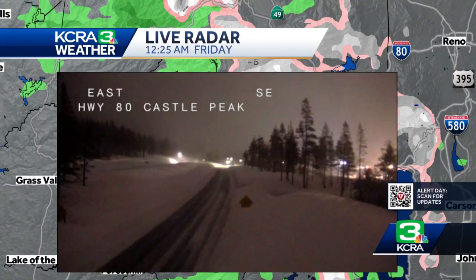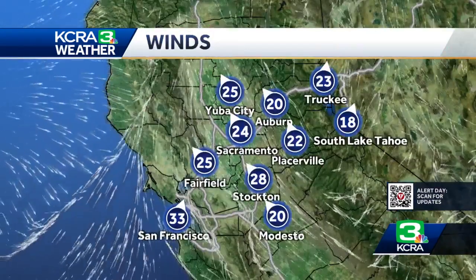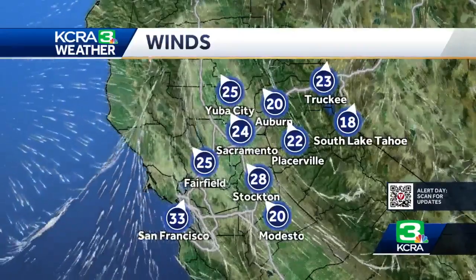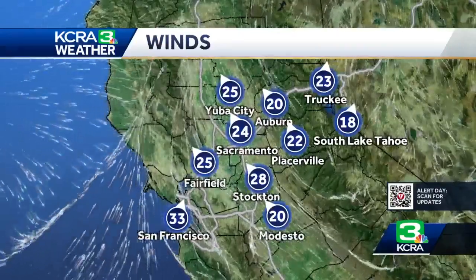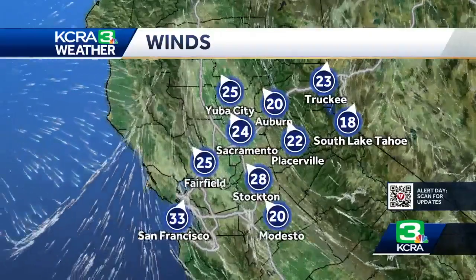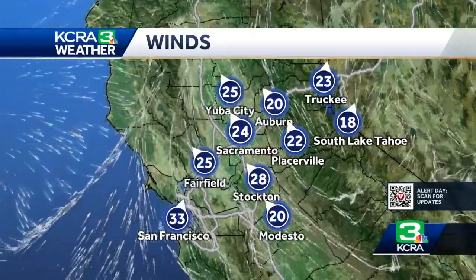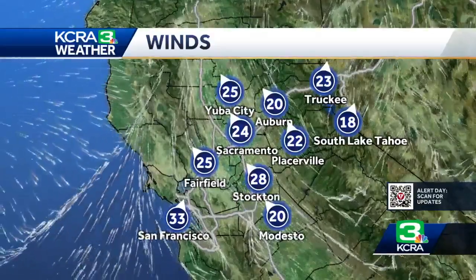Let me give you a look at the wind that we are seeing. Many of you are probably hearing it still — sustained winds around 25 miles an hour in many areas. We're getting a lot of gusts of 35 to 38 miles an hour. We have had a couple of gusts around 50. Winds will stay gusty up until about four or five o'clock in the morning, and after that, the winds will not be an issue during the day on Friday.